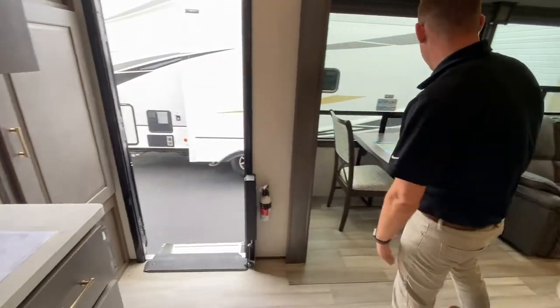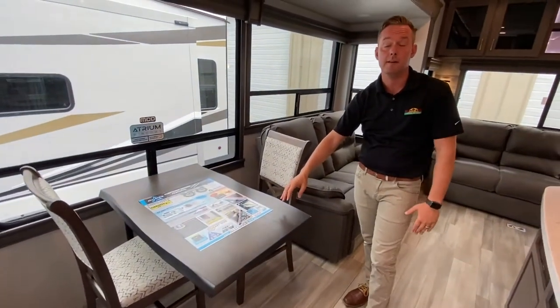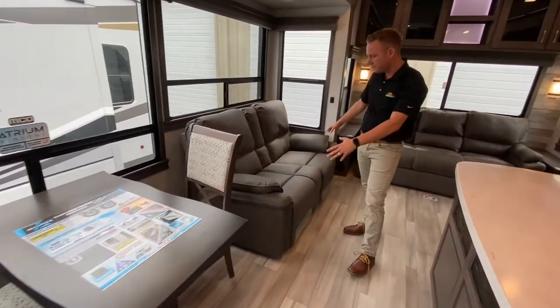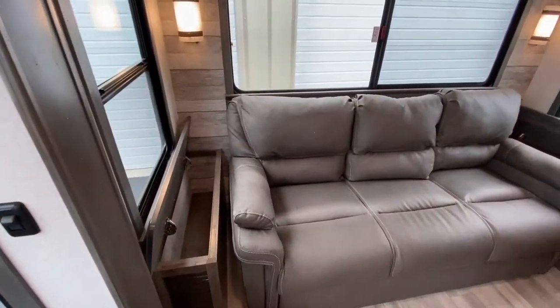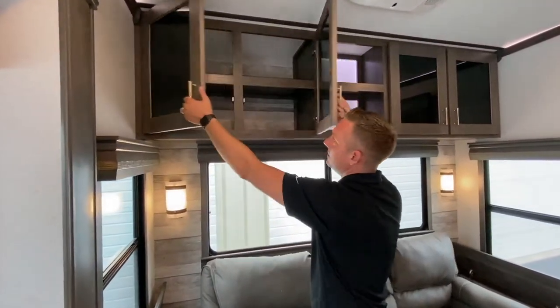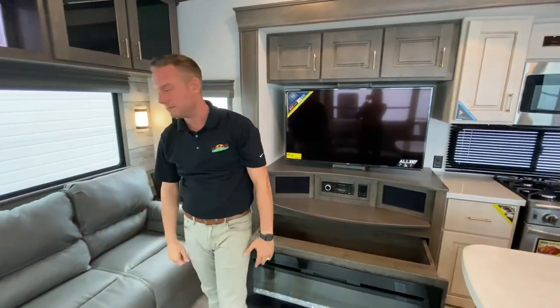So you do have your dinette, and two folding chairs that are currently underneath the bed. Really cool theater seating here. Hidden storage on each side of the tri-fold sofa, and above the tri-fold sofa you have really nice storage as well. They have really done a great job with storage, and the fact that you don't have those vents in the floor — just awesome.